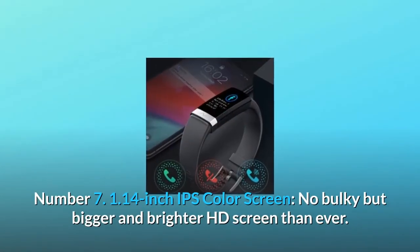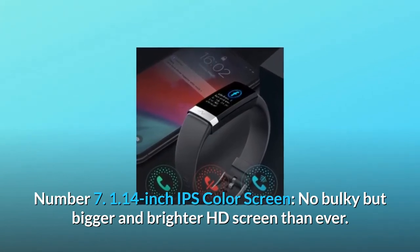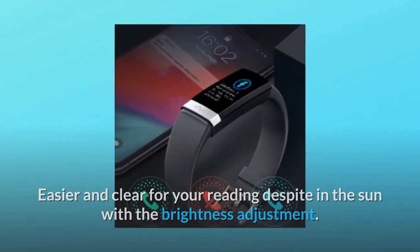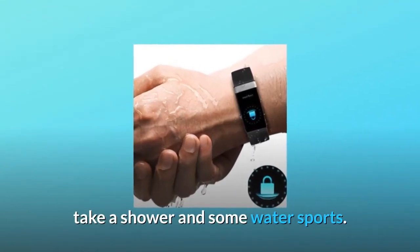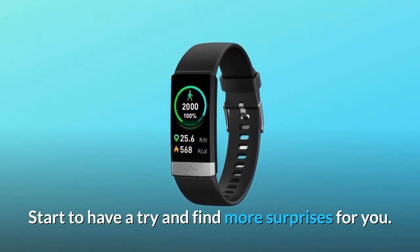Number 7: 1.14-inch IPS color screen. Not bulky, but bigger and brighter HD screen than ever. Easier and clearer for reading, even in the sun, with brightness adjustment. With IP68 waterproof capacity, you're free to wear it for washing hands, taking a shower, and some water sports. Start to have a try and find more surprises.